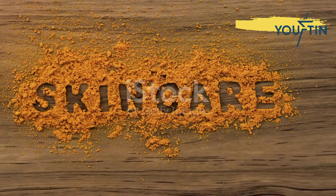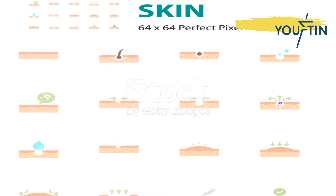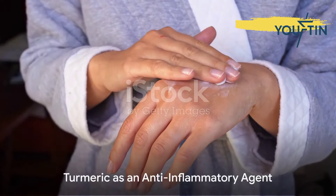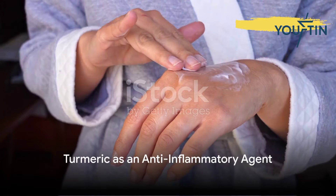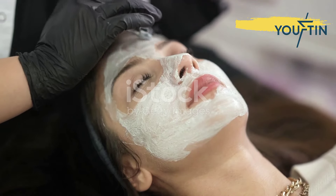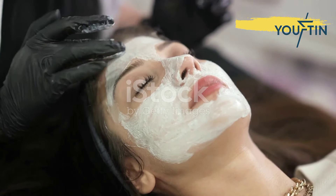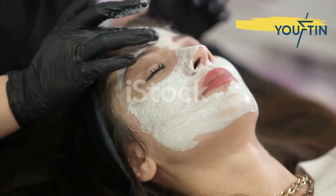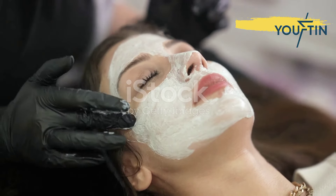Now before you dive into your spice cabinet, let's explore the 10 science-backed benefits of turmeric for your skin. First on the list, turmeric is a powerhouse anti-inflammatory agent. The active component, curcumin, helps reduce redness and calm irritations. Whether you're dealing with a sunburn or a bout of eczema, turmeric could be your skin's new best friend.